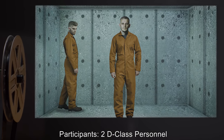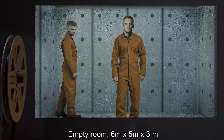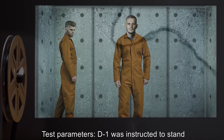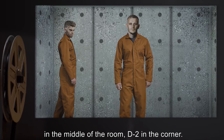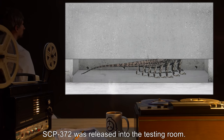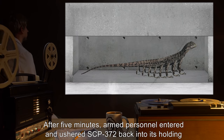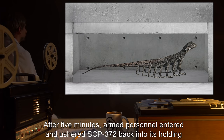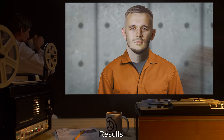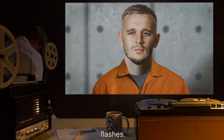Log of tests on SCP-372. Test 1. Participants: two D-class personnel. Location: empty room, six meters by five meters by three meters. D1 was instructed to stand in the middle of the room, D2 in the corner. Both were to perform a visual search of the room. SCP-372 was released into the testing room. After five minutes, armed personnel entered and ushered SCP-372 back. Results: D1 reported no sighting, and D2 only detected a few brief flashes.